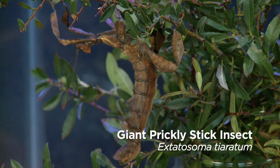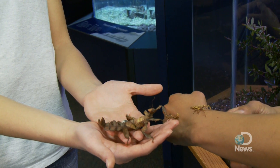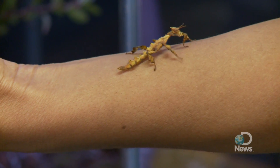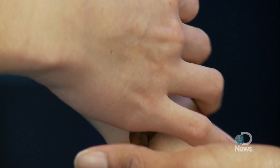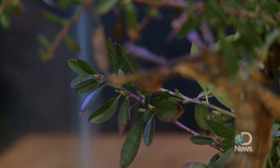The giant prickly stick insect avoids predators by looking and acting like a leaf. They tend to look like they're blowing back and forth like they are a leaf, and their coloring looks more like a dead leaf. The bug is classified as a phasmid, the order that includes all stick and leaf insects. Even its legs are like little bits of leaves.